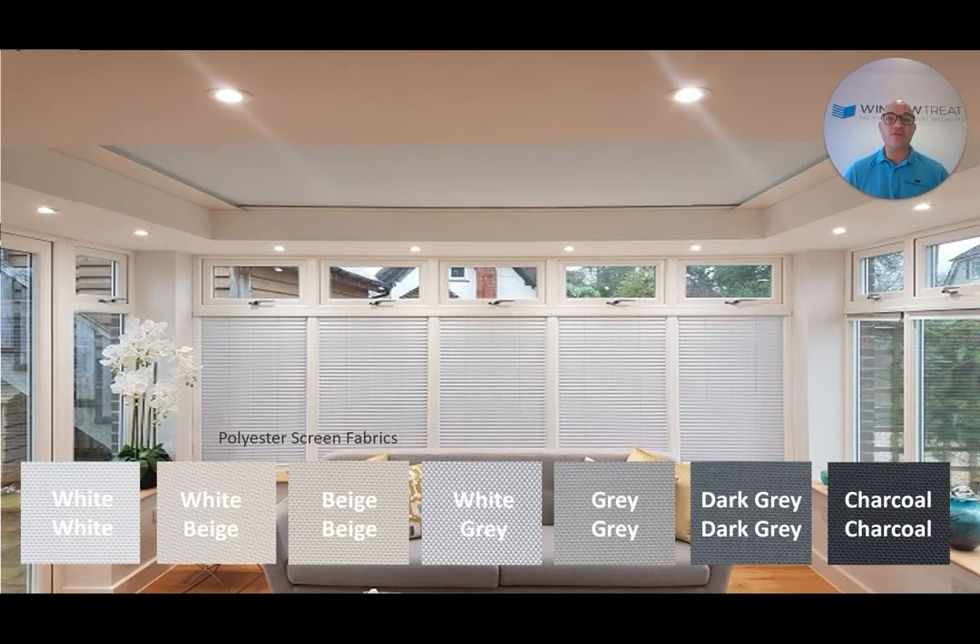The lighter colours offer great summer heat rejection and the darker colours are better for glare control. The white-grey fabric in the middle of this roof lantern blind is the sweet spot if you need to achieve both.